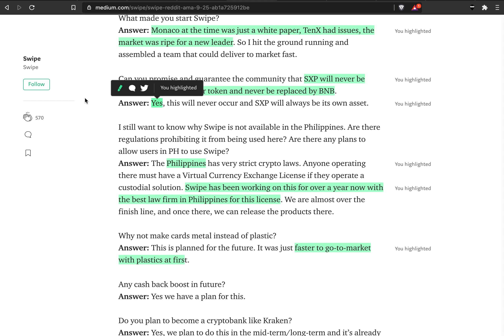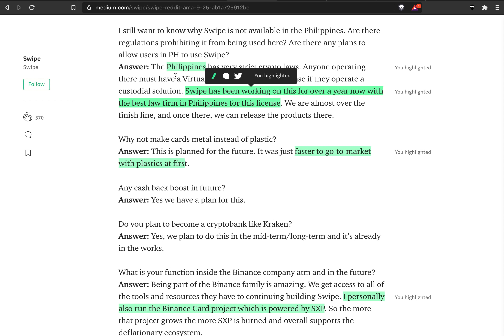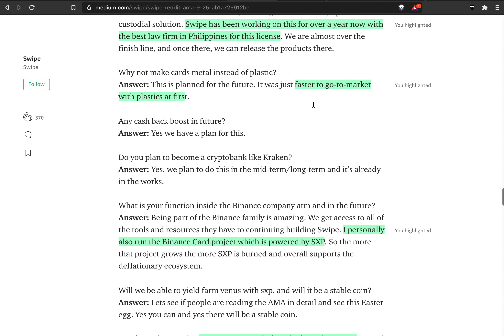Will SXP ever be swapped for another token and replaced by BNB? The answer is no — they will never swap SXP to BNB, so it will be its own asset. Somebody also asked about the Philippines: you need a particular license there which they currently don't have, but they've been working on it for a year, so maybe it will be available in the Philippines as well.